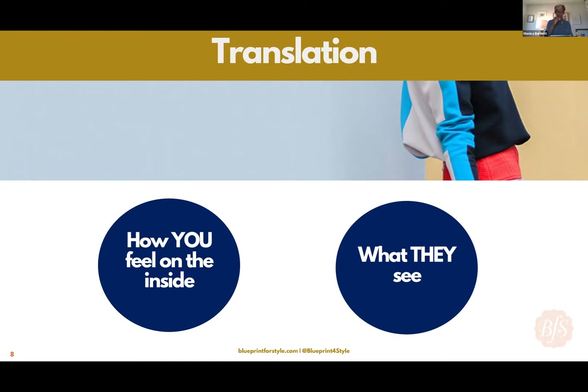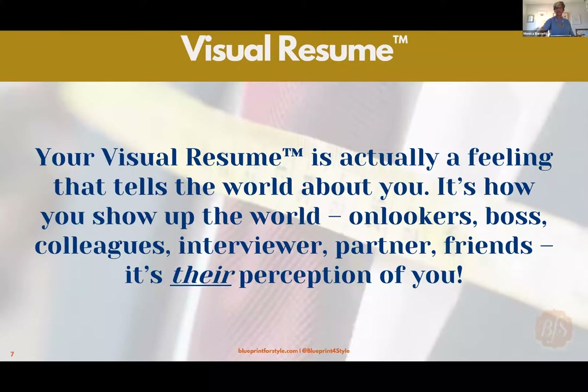Pause on that — how you feel on the inside is really what they see. On a day where you find it almost impossible to get up and go in your closet, you're just like 'I am dragging today.' Chances are that shows up in your posture, your attitude, your voice, your energy — it's what other people see. Your visual resume is a feeling that tells the world about you.